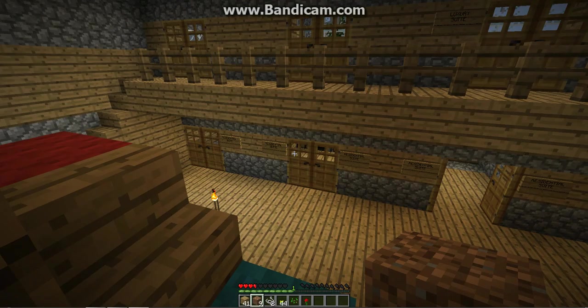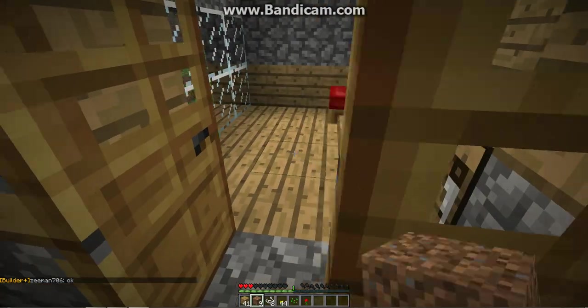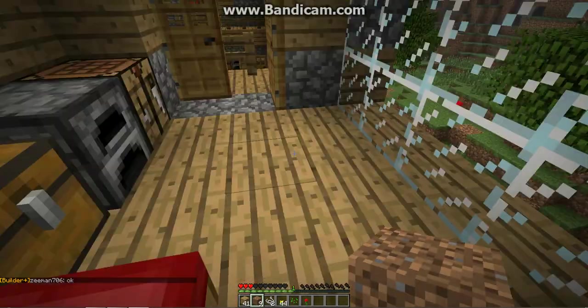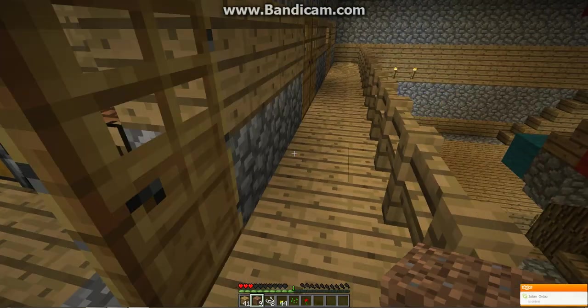Now the third floor — oh wait, let me show you this first. Here's the first one. Pretty much what we do is try to give people a view of the outside while they sleep.